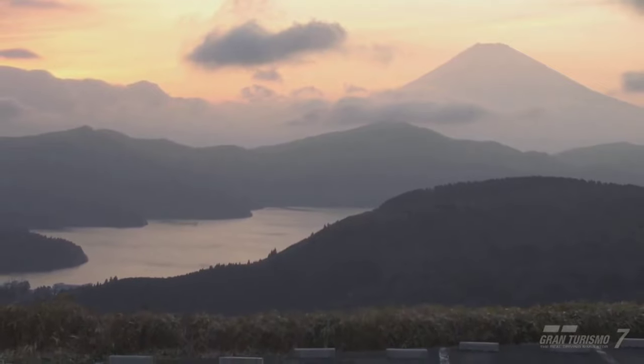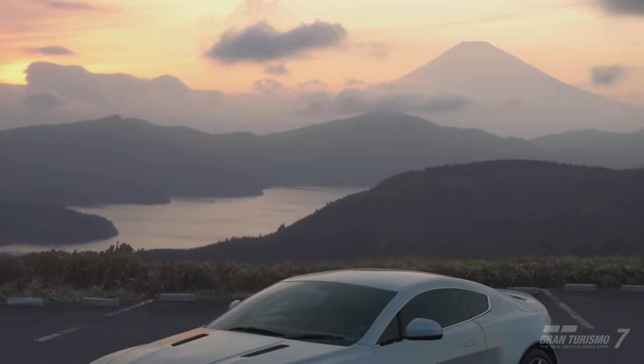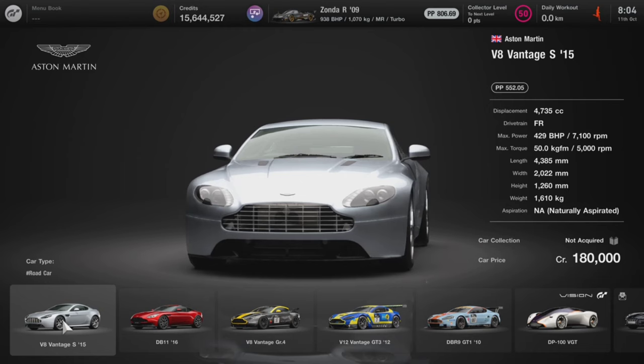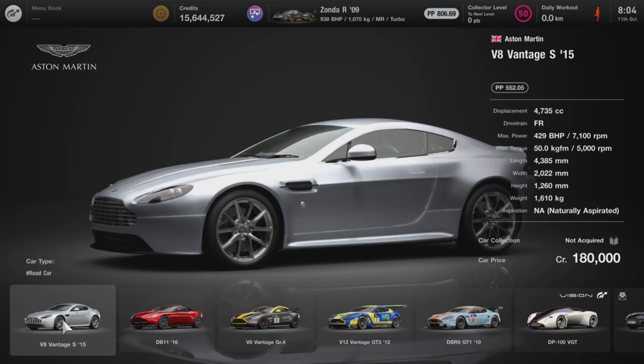Hello and welcome! Today we are going over the 2015 Aston Martin V8 Vantage S and we are going to see how good it is in Gran Turismo 7. If you guys do want to enjoy this video, hit that like and subscribe button. For 180,000 credits you can pick up this baby Aston Martin.